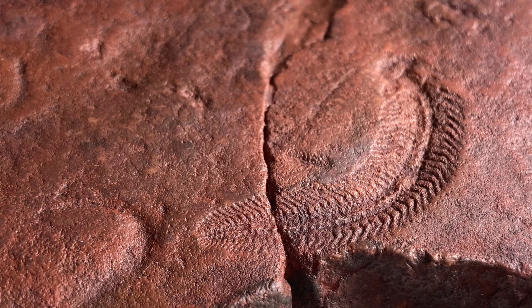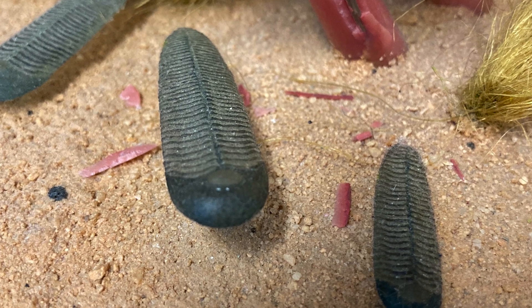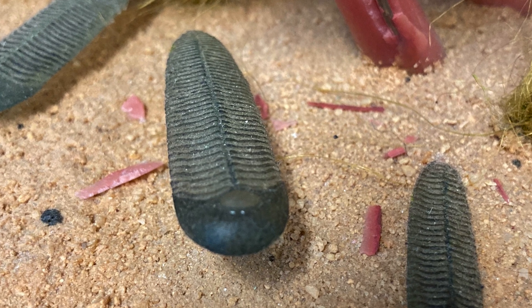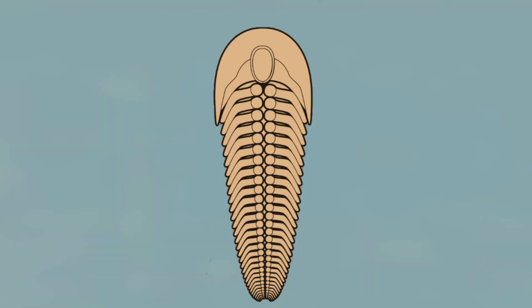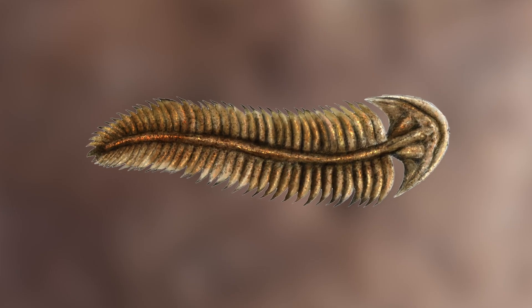We have Spriggina, which is now the state fossil emblem, and this one is really iconic because it's the first fossil on Earth with a defined head. It also has bilateral symmetry, which is what most animals have — we humans have it too, where our right and left are mirror images of each other. This one doesn't leave any trace fossils, but its body symmetry suggests it was probably an animal.